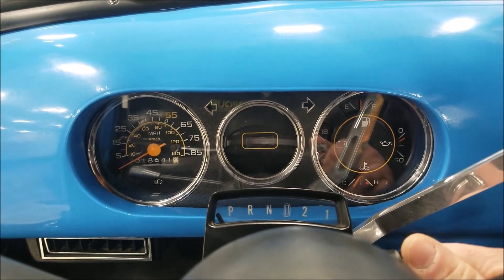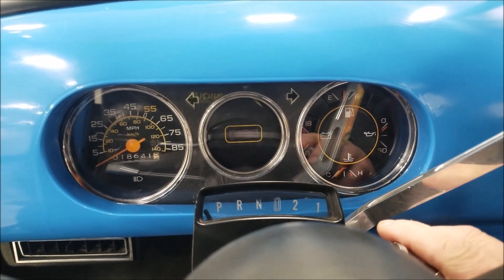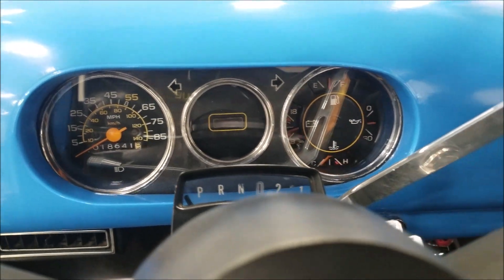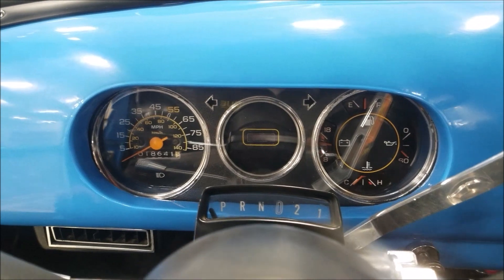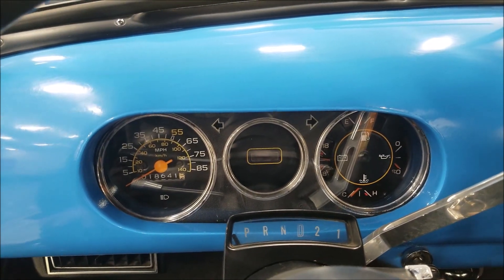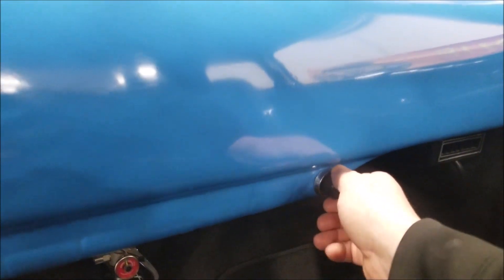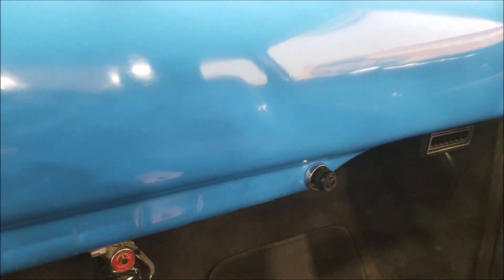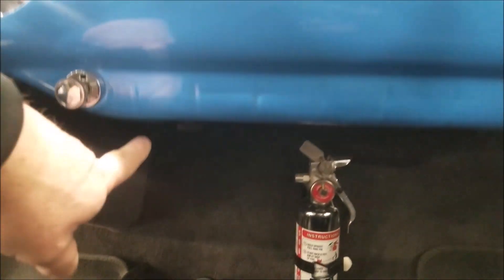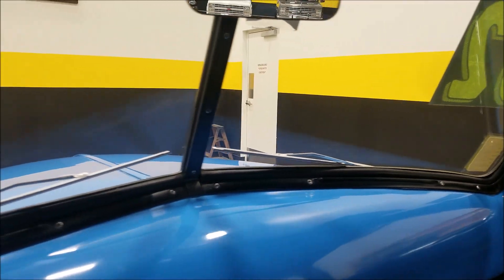This truck is also equipped with AC. I've had the compressor turn on and off, but I think it needs a recharge as it's not blowing cold. All the gauges worked with the exception of the oil pressure gauge, which just pegged out — a little custom gauge install there. Here's your AC switch: turn it to the right and the compressor kicks on. It does not blow cold. There's the headlight switch, and underneath it is the wiper switch — the wipers do work on both sides.